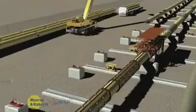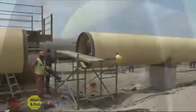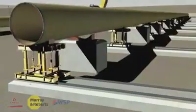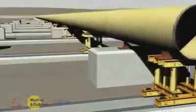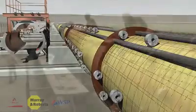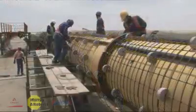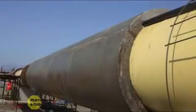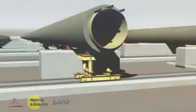The first pipeline sections were welded together in 164-meter-long strings by a specialist welding crew on the welding plinths. The strings were then transported to the concrete weight coating plinths, where a 150-millimeter-thick concrete weight coating was cast around the pipes. This coating protects the steel pipes and prevents them from lifting up from the seabed during storms and rough seas.